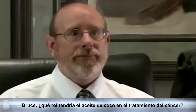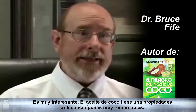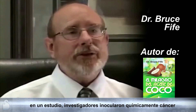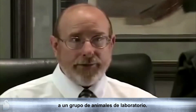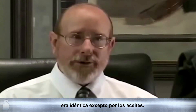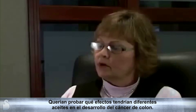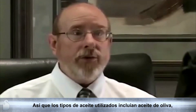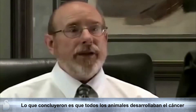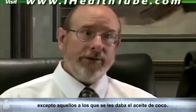What role does coconut oil have in treating cancer? It's very interesting that coconut oil has very pronounced anti-cancer properties. For example, in one study, researchers chemically induced cancer in a group of lab animals. The diet they gave these animals was the same except for the oils — olive oil, corn oil, safflower oil, coconut oil, and others. And what they found was that all of the animals developed cancer except those given coconut oil.